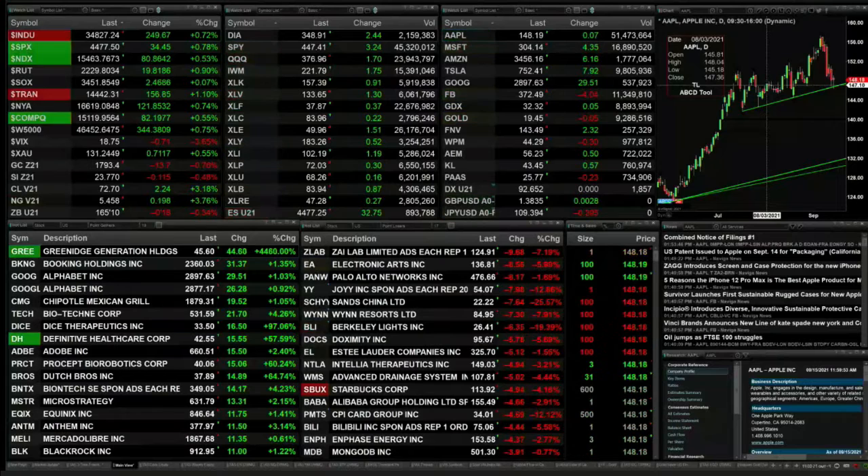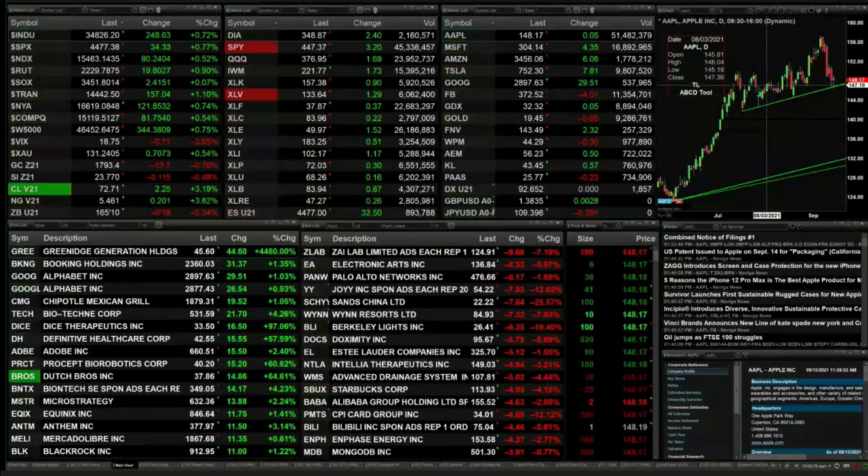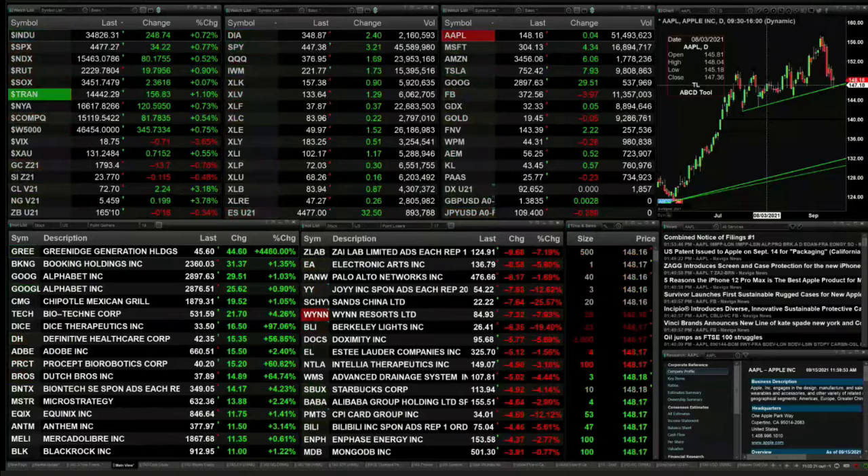Treasuries are up 157. You've got gold back $13.60, trading at $17.93. Silver down 11 pennies at $23.77. Natural gas is up 20 cents.